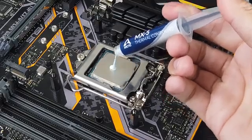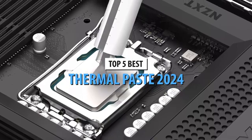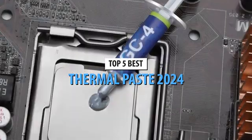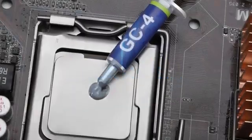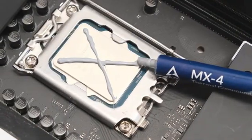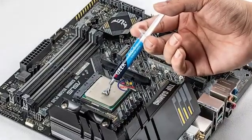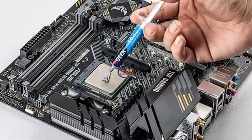In 2024, the quest for the best thermal paste is more crucial than ever for PC enthusiasts and gamers. With advanced CPUs and GPUs pushing performance boundaries, selecting the right thermal compound ensures optimal heat dissipation, enhances longevity, and maintains peak efficiency, making your choice a pivotal part of any high-performance setup.